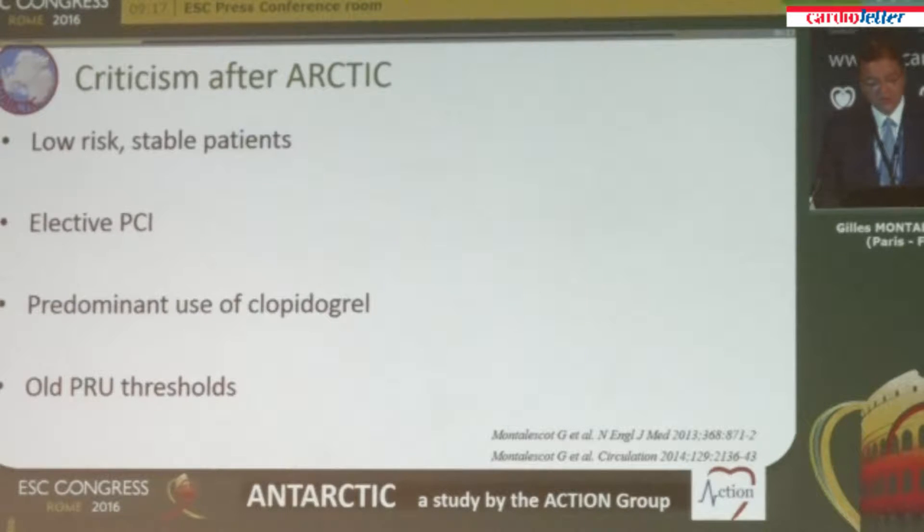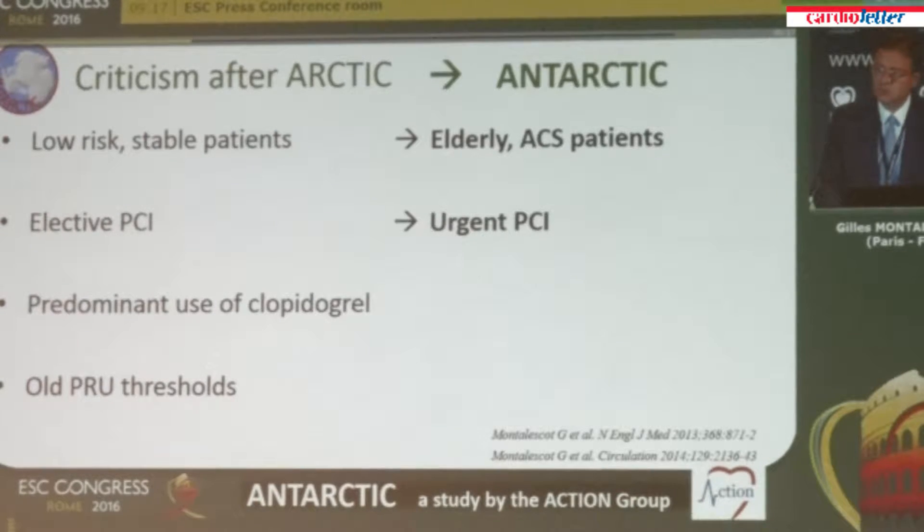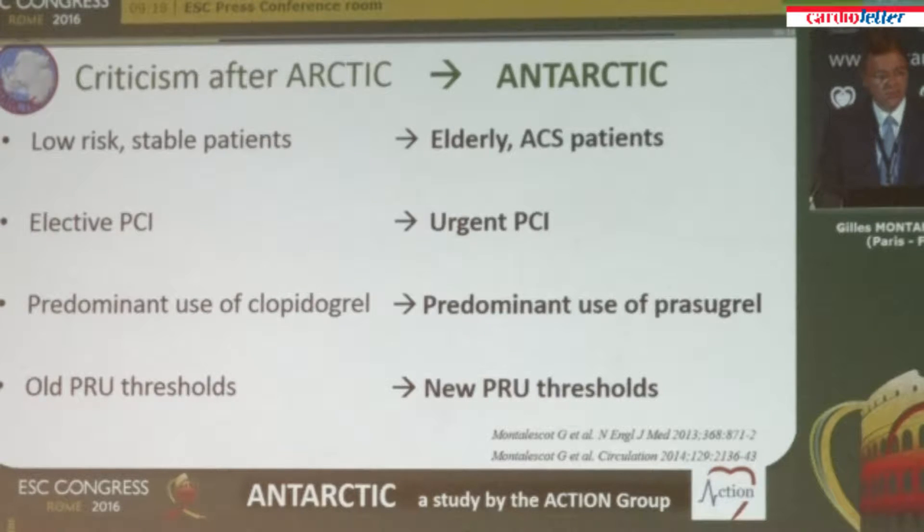Some concerns were raised after the Arctic study because it was a low-risk population undergoing scheduled angioplasty, with predominant use of clopidogrel and the old PRU thresholds for platelet activity. So we decided to give one more chance to platelet function testing with the Antarctic study, looking this time at elderly patients presenting with an acute coronary syndrome. We accepted urgent PCI, including primary PCI for ST-elevation myocardial infarction. We did not use clopidogrel but a new P2Y12 antagonist — prasugrel — and we used new PRU thresholds, which are probably more accurate to identify patients in the optimal target range.